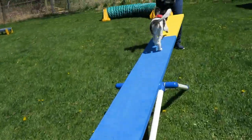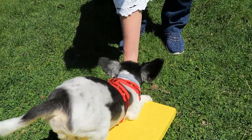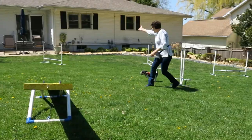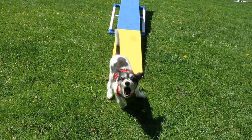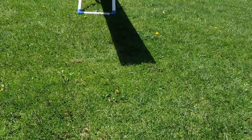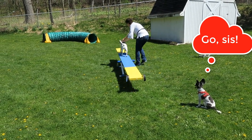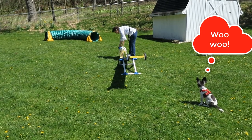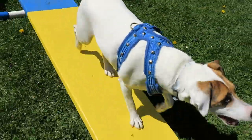You have to run across, make it tip, and be sure to touch the yellow contact zone at the beginning and the end. Here's what it looks like when you're at a competition. Now I'll watch while you try it. Way to go, Copper! This is easy-peasy-lemon-squeezy.